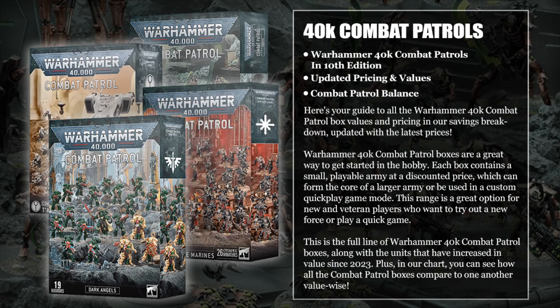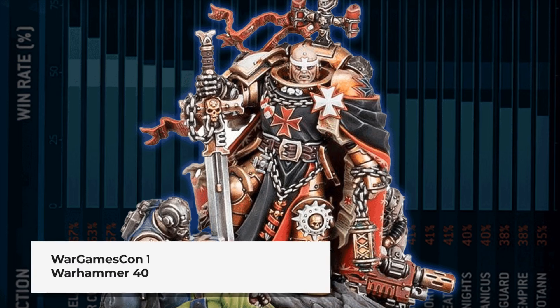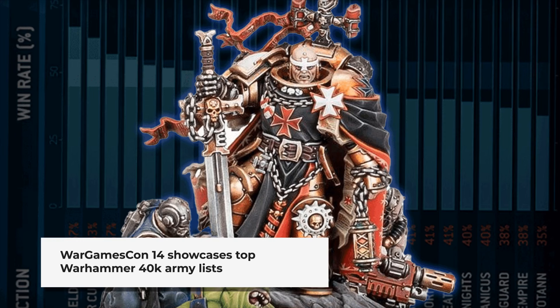We broke down the costs and pricing for Warhammer 40k Combat Patrol boxes that offer good value for players looking to start or expand their armies.